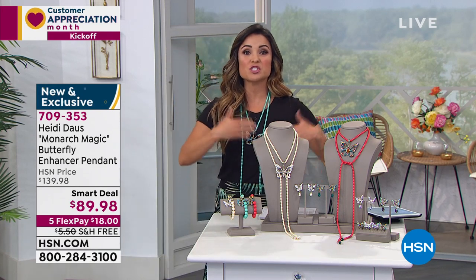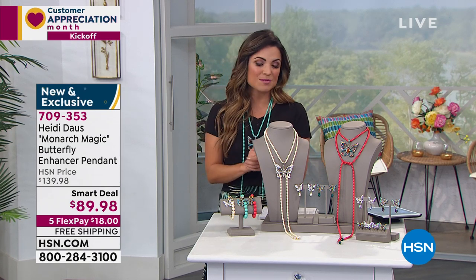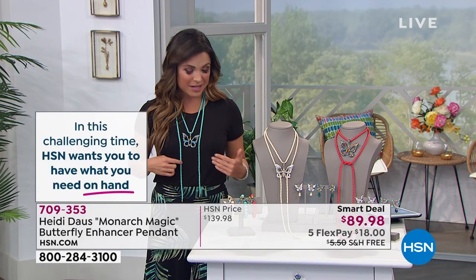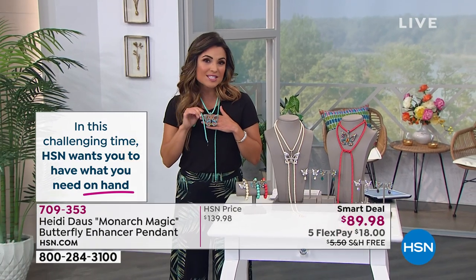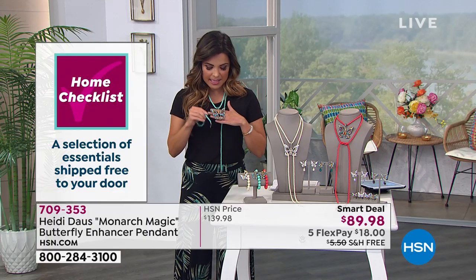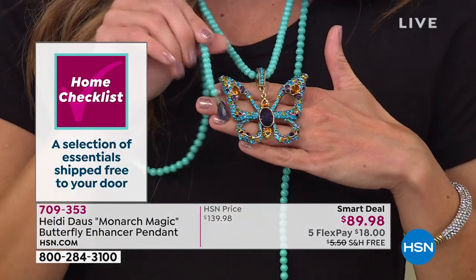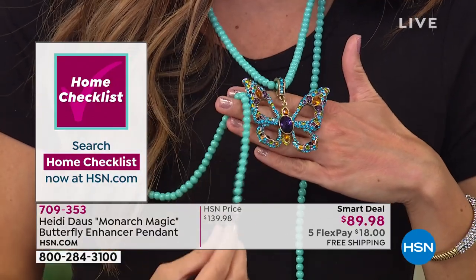The thing about a smart deal is it is a tremendous value, but it is temporary. So if you'd like to pick this one up, I wouldn't hesitate. When it comes to the necklace, we have three options available. The one I'm wearing is called the amethyst color — you've got great turquoise color beads on the necklace and amethyst in the end caps and the body of this beautiful butterfly.